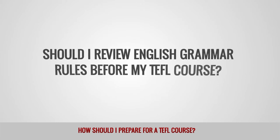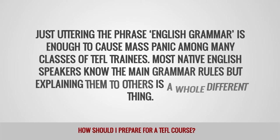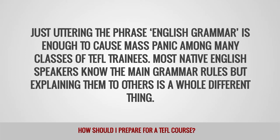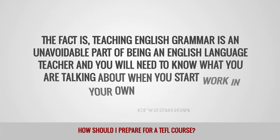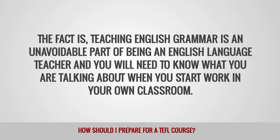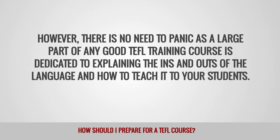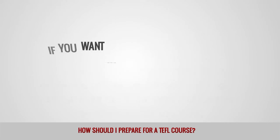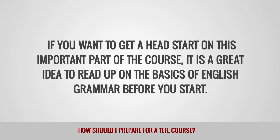Should I review English grammar rules before my TEFL course? Just uttering the phrase 'English grammar' is enough to cause mass panic among many classes of TEFL trainees. Most native English speakers know the main grammar rules, but explaining them to others is a whole different thing. The fact is, teaching English grammar is an unavoidable part of being an English language teacher, and you will need to know what you are talking about when you start work in your own classroom. However, there is no need to panic, as a large part of any good TEFL training course is dedicated to explaining the ins and outs of the language and how to teach it to your students. If you want to get a head start on this important part of the course, it is a great idea to read up on the basics of English grammar before you start.